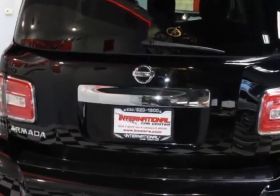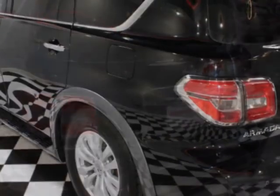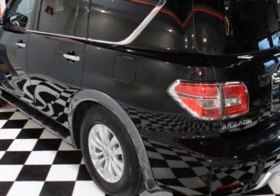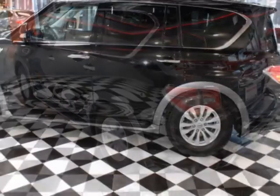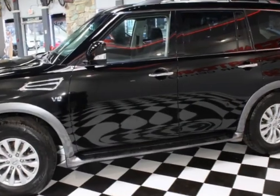It has a 7-speed automatic transmission. This vehicle comes equipped with heated seats, dual-zone climate control, front heated seats, rear air conditioning, and tinted windows. Call us or email our friendly sales staff today to schedule a test drive.